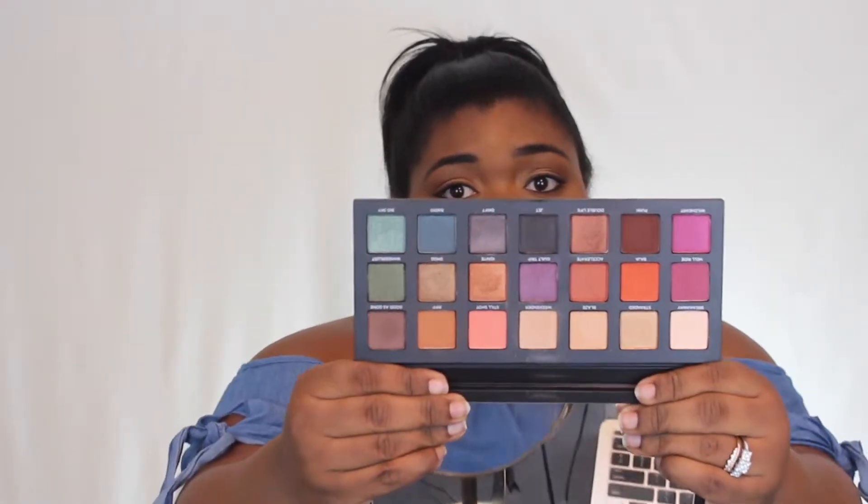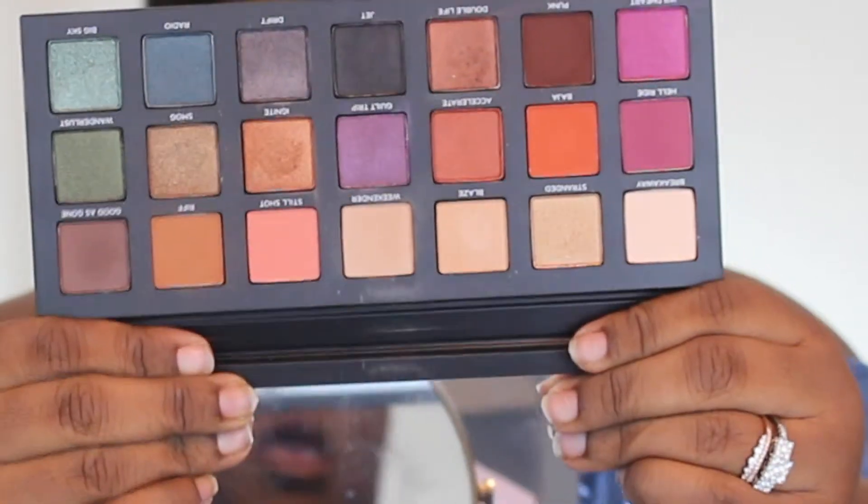The first thing that I loved beauty-wise for the month of March is the Urban Decay Born to Run palette. It is so pretty. You can make any look your heart desires with this palette. I'm wearing it today and I'm loving this. This will probably go into the month of April with me because I really have been enjoying it.